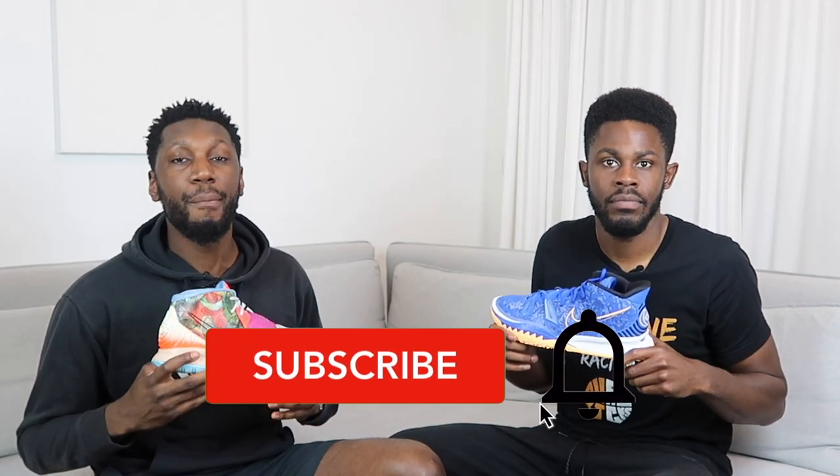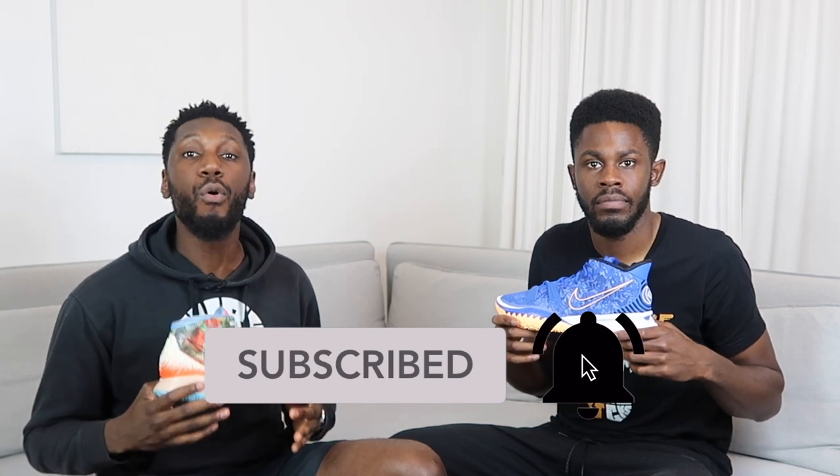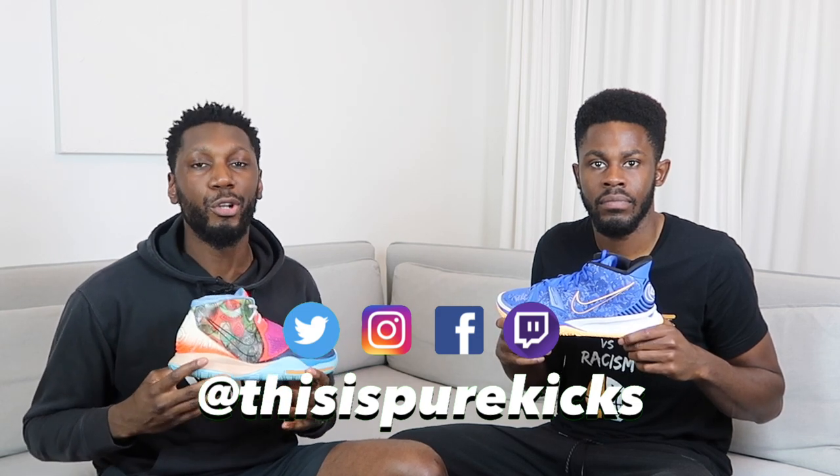Before you do that, make sure you like, comment and subscribe — we need 100 likes on this video. Comment down below your thoughts on the comparison, hit that subscribe button and the bell to get notified every time we drop a new video. Hit us on Instagram as well at thisispurekicks — that's the same for everything on socials. Make sure you follow.